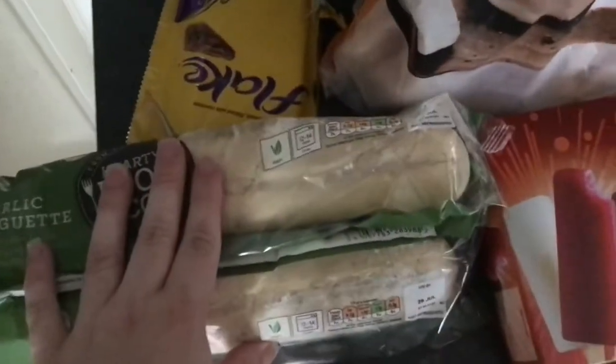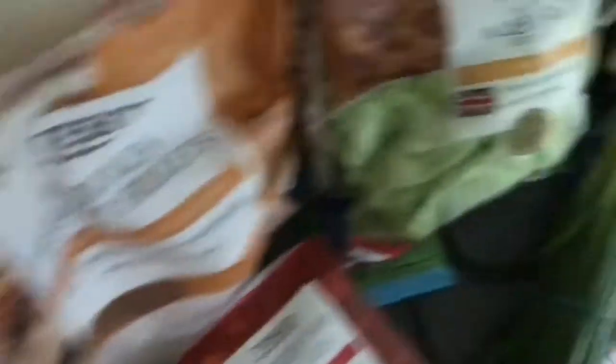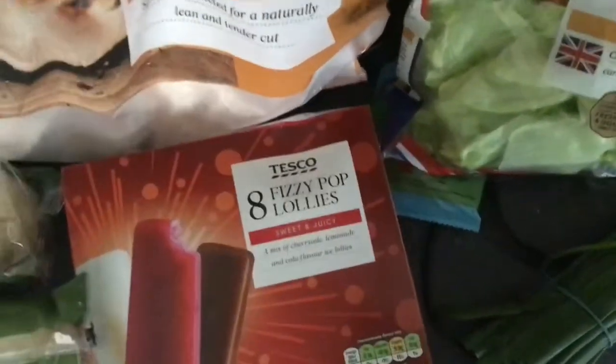I ordered a pack of garlic baguette and they sent the Aldi own-brand one. I ordered a pack of fruit splits and they sent the Flake instead. I ordered the real split ones — fruit bombs — and they sent these. These are free.